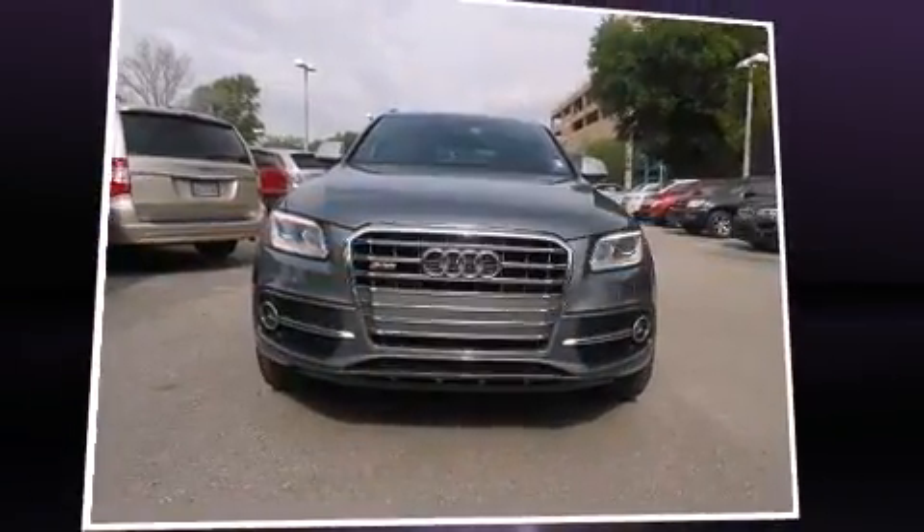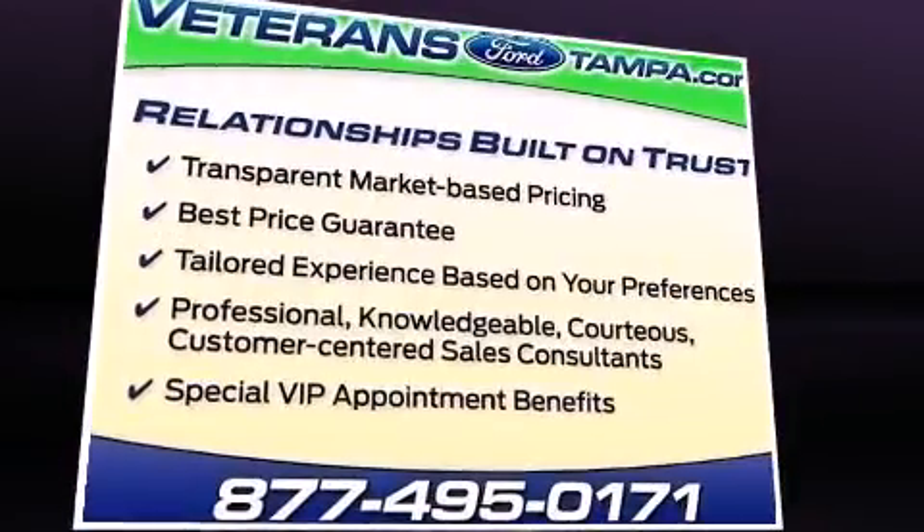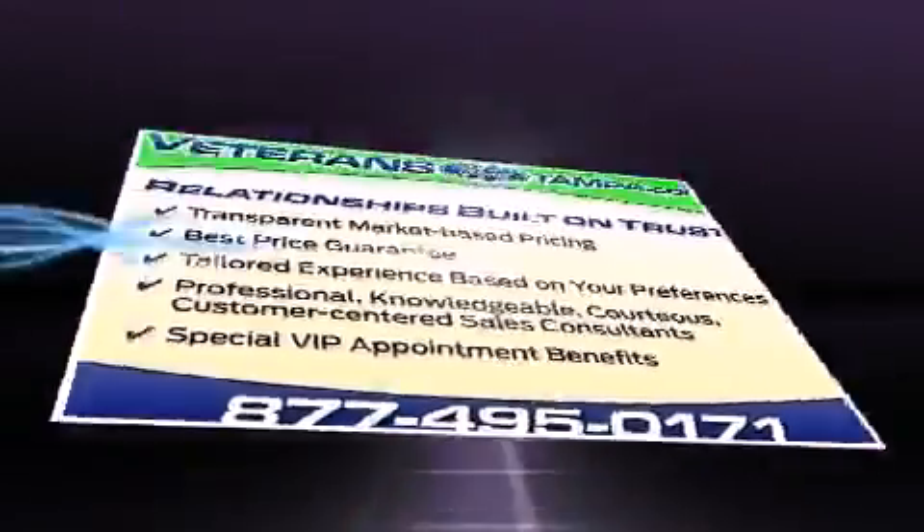Step into the 2014 Audi SQ5. With less than 20,000 miles on the odometer, this four-door sport utility vehicle prioritizes comfort, safety, and convenience.